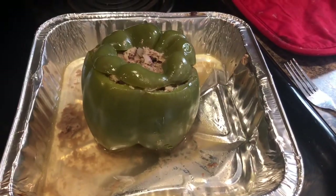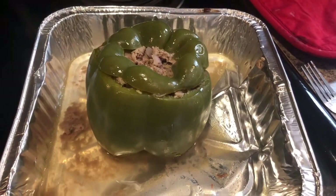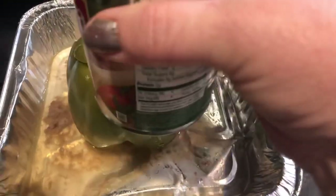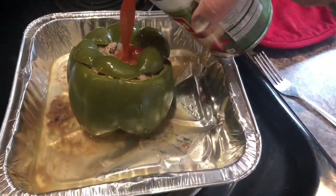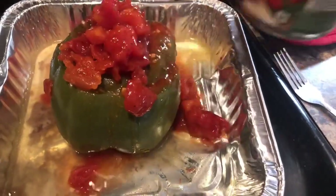When the Jell-O gets done and my pepper is done, I'll be back to show you what that looks like. I've pulled my pepper out of the oven — baked it at 400 degrees. Now I'm just going to take some of those diced tomatoes I showed you earlier and pour them right over top of my pepper, just like that.